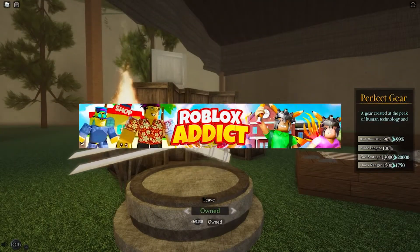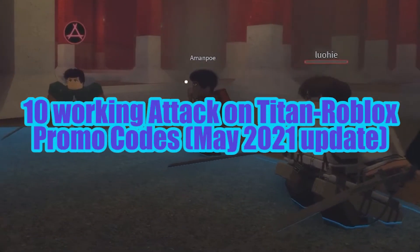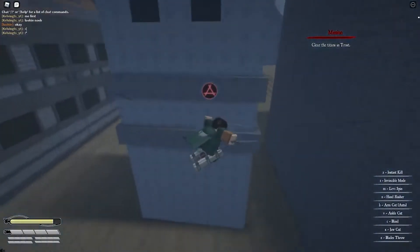Hey everyone, welcome back to Roblox Addict. In today's brand new video, we'll be listing the 10 working Attack on Titan Roblox promo codes in the May 2021 update, so stay tuned.